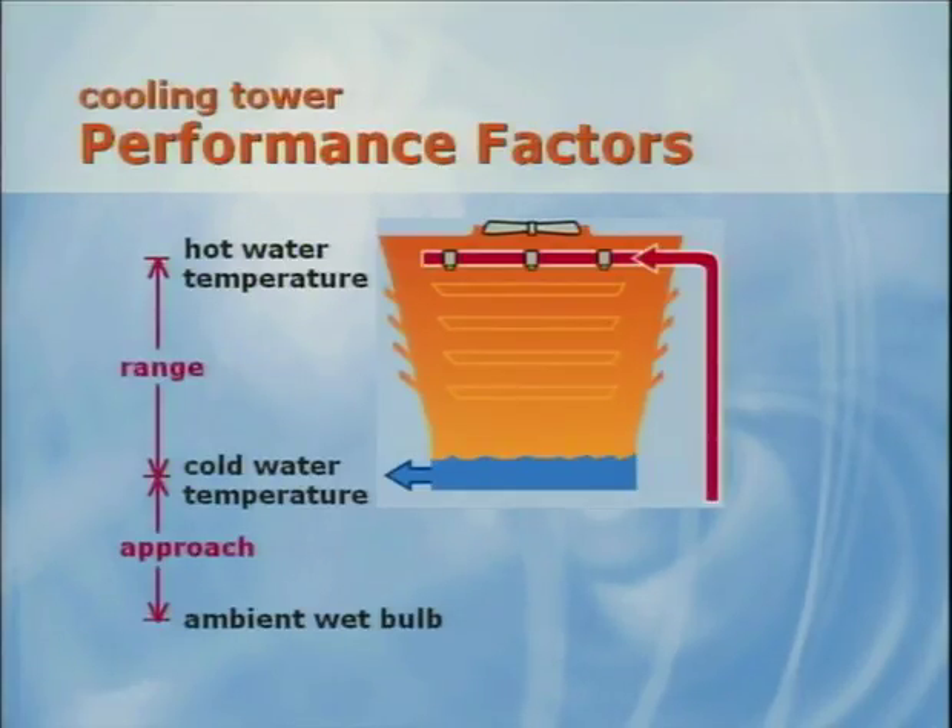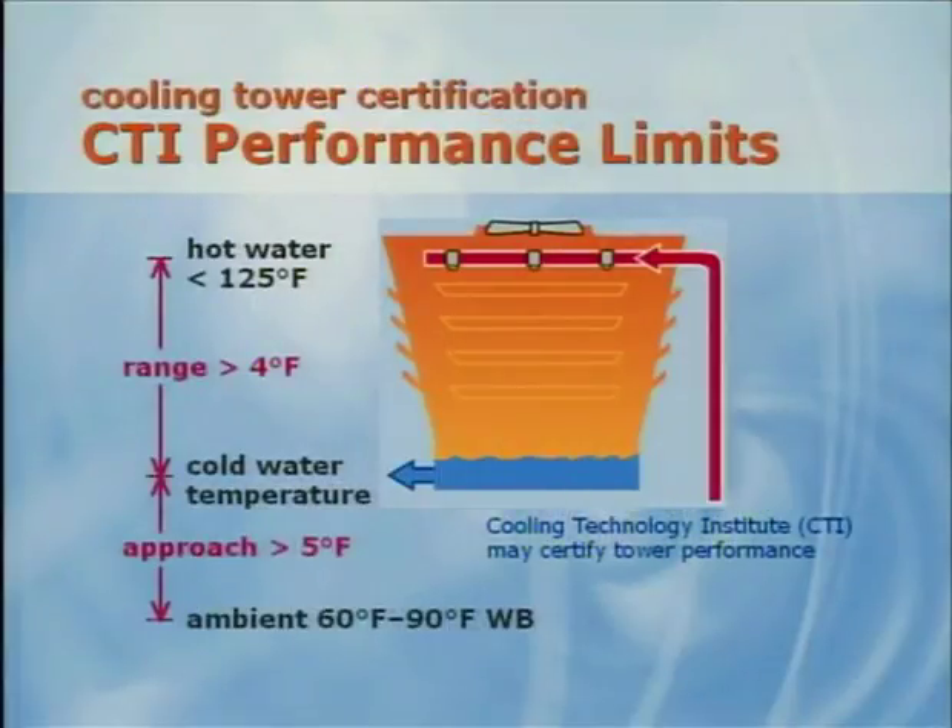A combination of wet bulb and cooling tower design determine two key performance factors of the tower: approach and range. Approach is defined as the difference between the ambient wet bulb temperature and the tower cold water temperature. Range is simply the temperature difference between the hot water entering the tower and the cold water leaving the tower. From a chiller's perspective, this is the condenser delta T. CTI, the Cooling Technology Institute, develops standards for cooling towers and provides a certification program to verify cooling tower performance. Certified performance limits include: ambient wet bulb between 60 and 90 degrees, approach greater than 5 degrees, range greater than 4 degrees, and entering hot water temperature less than 125 degrees Fahrenheit.